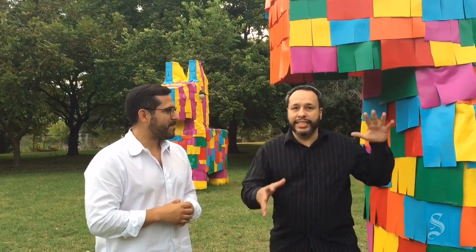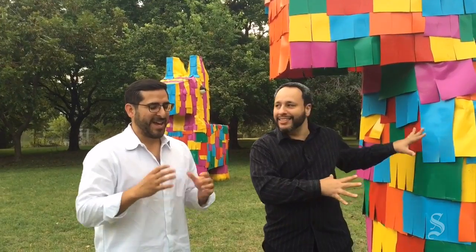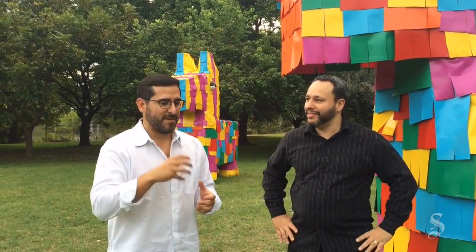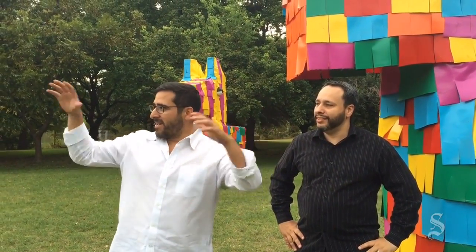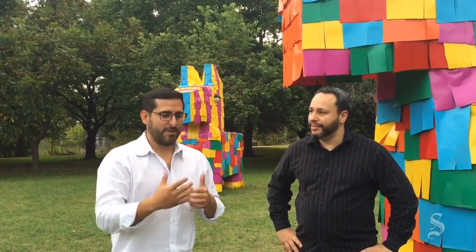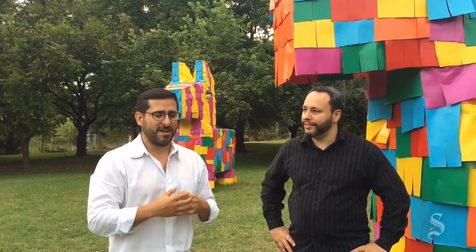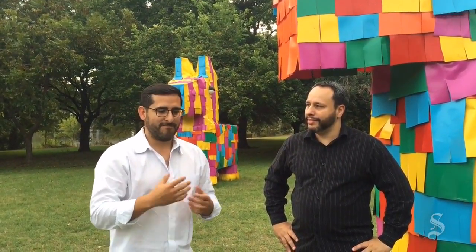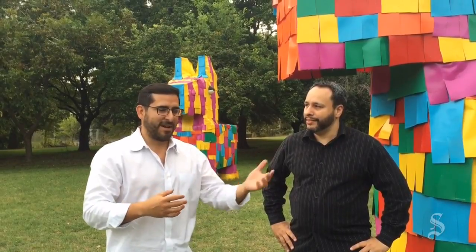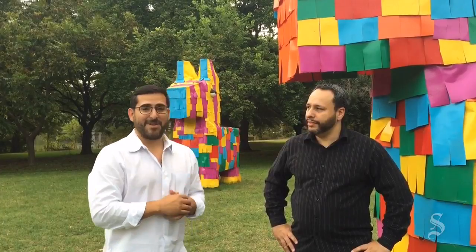We should make it clear: these are not the piñatas you're going to come and break on Saturday. Don't break these. We'll be handing out small piñatas and we're going to stuff them with candy. We're going to populate all the trees within the park, so it'll be going on from noon to 4 o'clock. There'll be a team of volunteers here to hand them out to anybody — we're going to have families and art patrons from East Side Studio Tour. It's going to be a lot of fun.